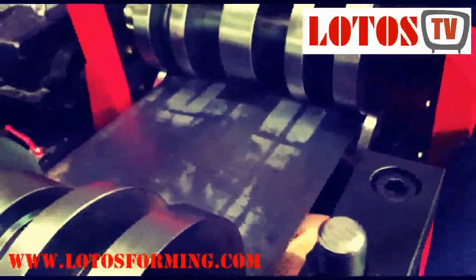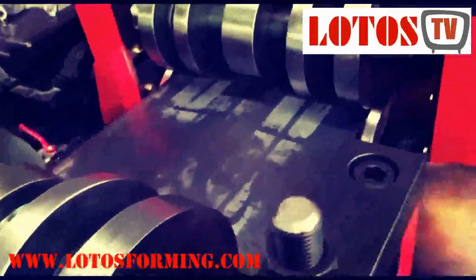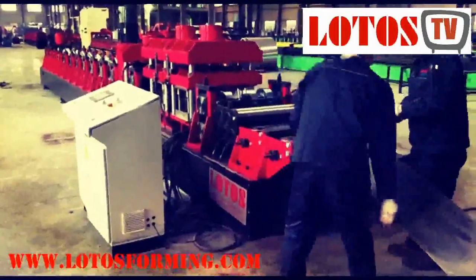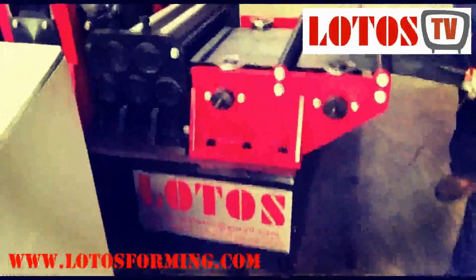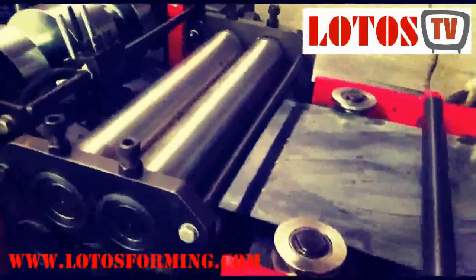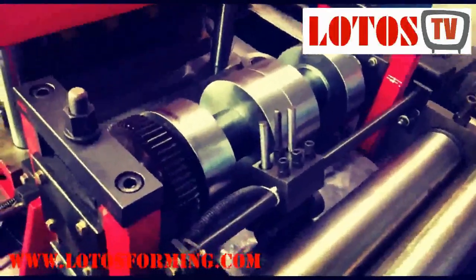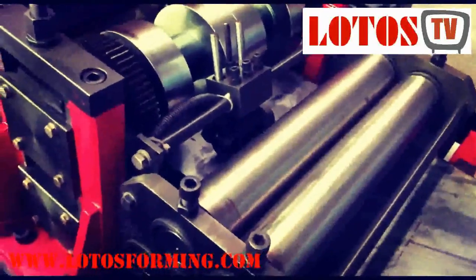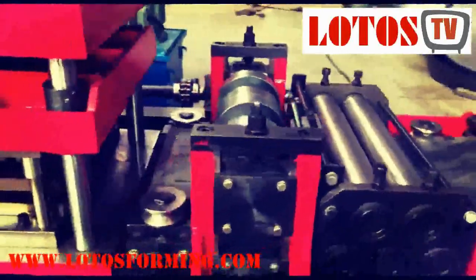The guardrail machines and W-beam machines are one of the most significant machines we produce, as they are extra heavy duty machines made with high precision and best quality roll tools and material. These machines seamlessly produce the best quality highway guardrails, which last longer and have a superior design for both two-wave and three-wave machines.